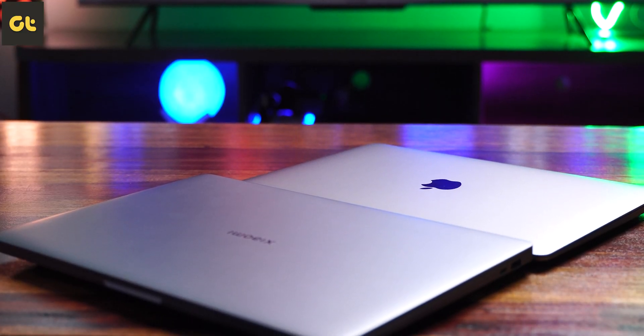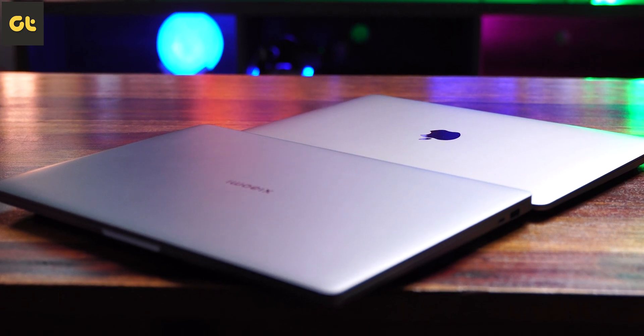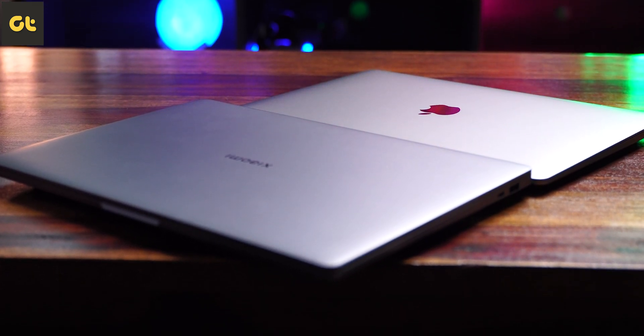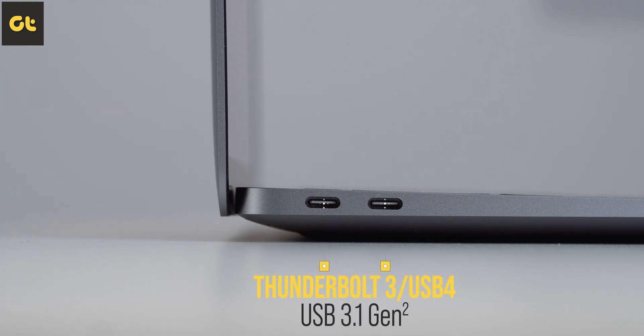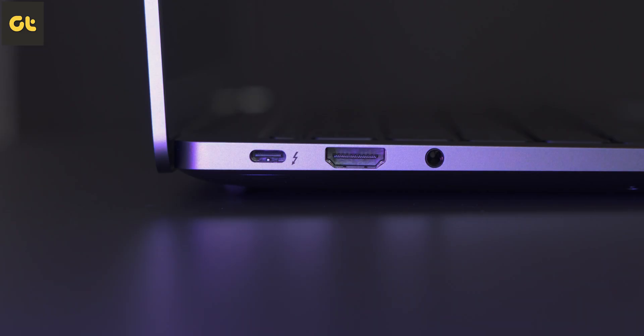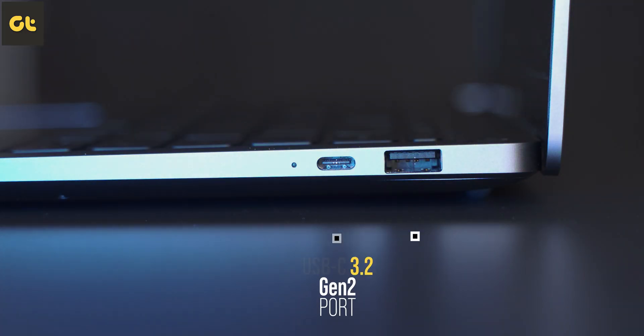There is a weight difference of about 200 grams, which on paper isn't much, but is worth noting if you plan to use the laptop on your lap most of the time. In terms of I/O, the MacBook Air M1 comes with two Thunderbolt 3 ports and a 3.5mm headphone jack, while Xiaomi offers a single Thunderbolt 4 port plus all the essential ports you'd need daily, eliminating the need to carry a dongle.